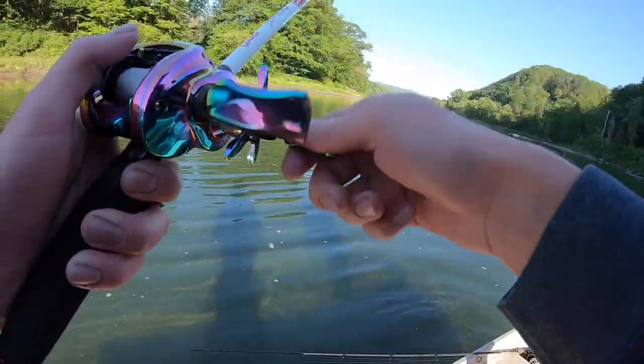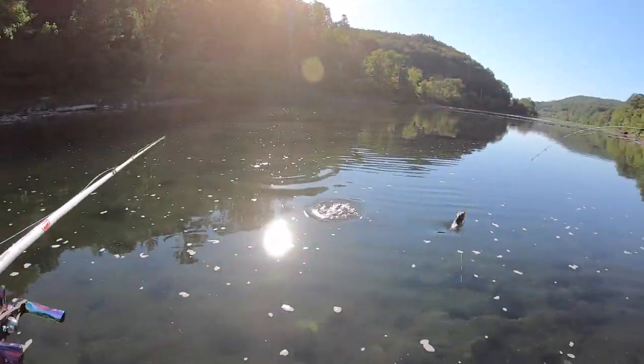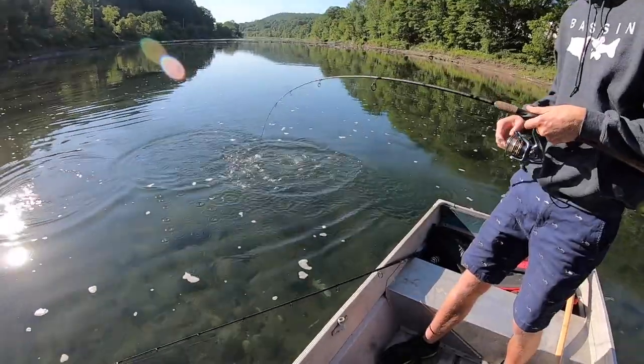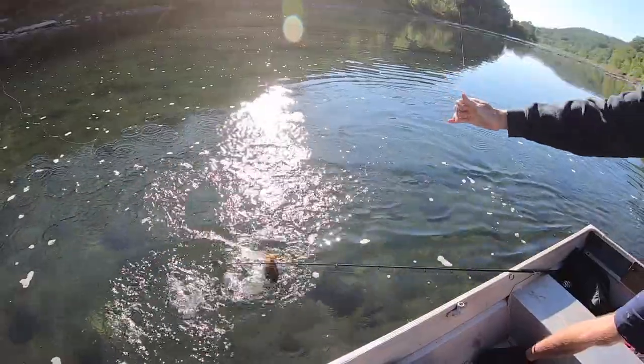This water is so clear you can see right through it. Oh look at that jump! He's fighting — he's tiny but he's fighting.